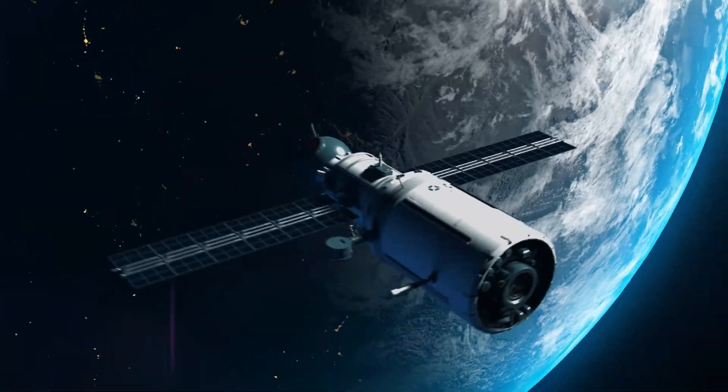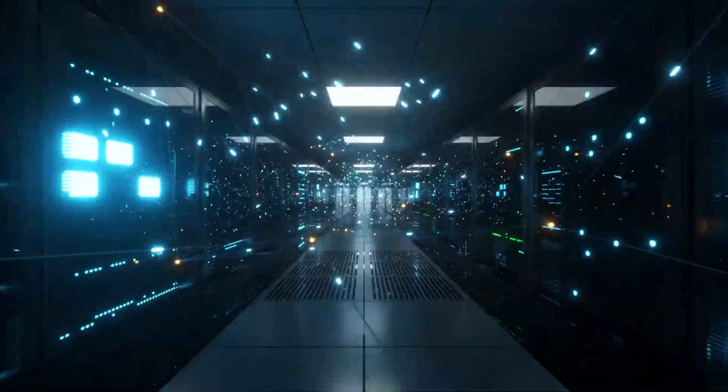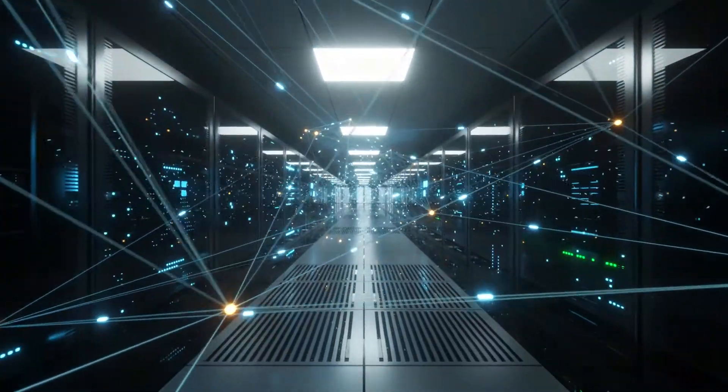The light. Since the Big Bang, it has been transporting information through time and space. We have learned to use the light to transport our information in a targeted manner — to exchange data and share information at the speed of light. And this journey is by far not over.